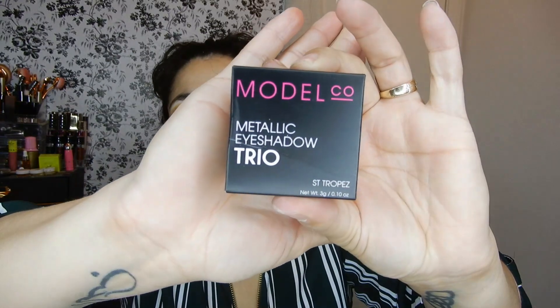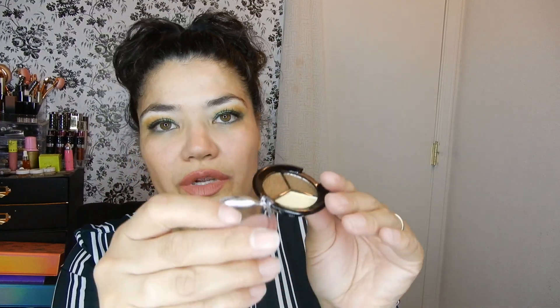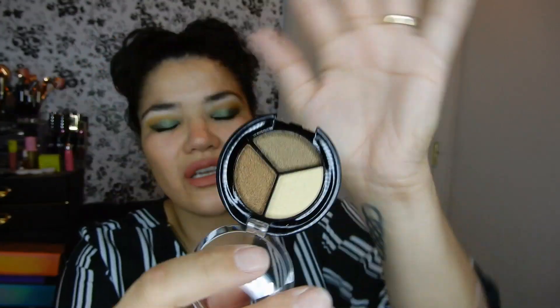Then there's the Model Co Metallic Eyeshadow Trio. This retails for $13. There's no mirror in it, so that's what it looks like. I'm probably not going to swatch it — I'll probably end up giving this away. Promo code is ALLURE19 at checkout to receive 30% off.